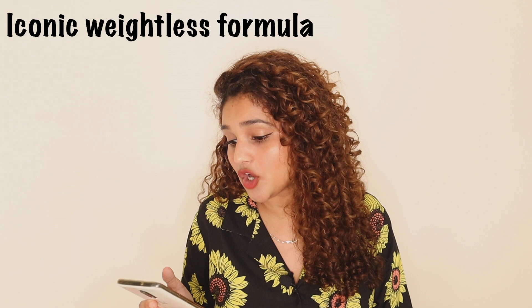The first point they have is 'infinitely matte' — yes, it does mattify, but it takes a very long time, over an hour. The second point is 'iconic weightless formula' — yes, the lipstick does feel very weightless and does not feel heavy or cakey at all. The third point is 'long stay.'